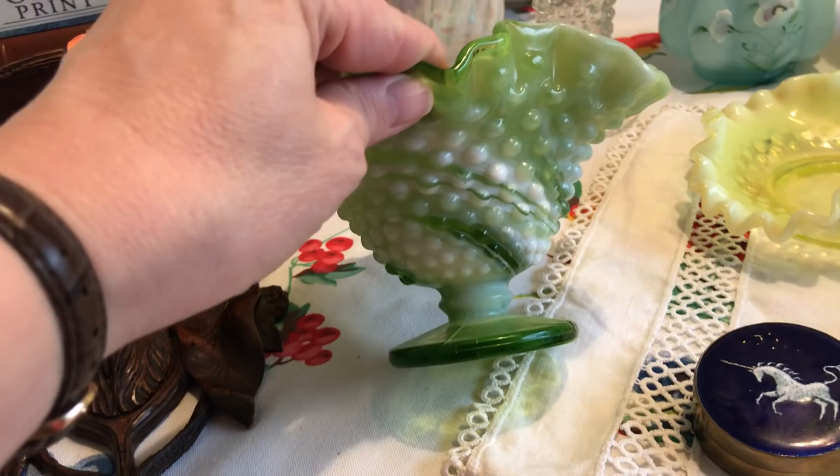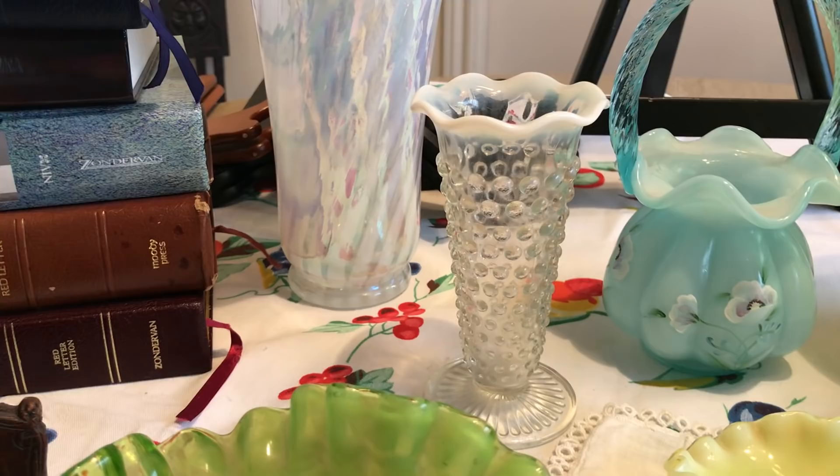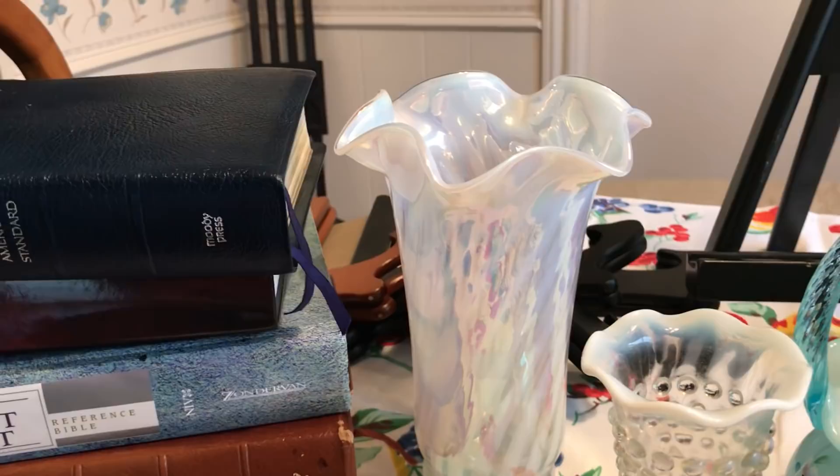I think it's Westmoreland; I can't find anything on it, and these sell for about $15. I also found this little moon glow piece with an opalescent edge — it's not selling for much, about $3 — but I have some like it so I decided to get it and add it to my collection.